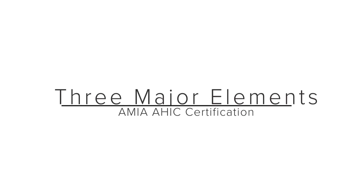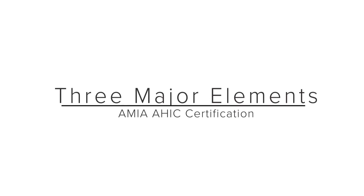When it comes to the exam itself, AMIA breaks it down into three major elements: eligibility determination, examination to assess competence, and recertification requirements. I'm going to cover all three of these.